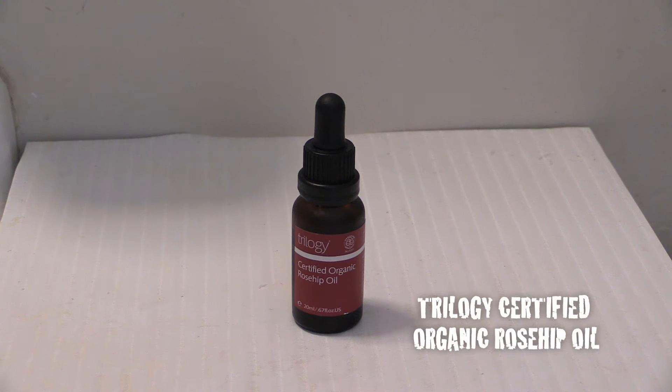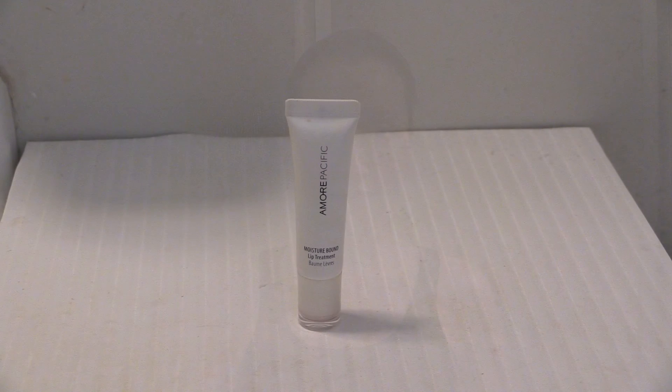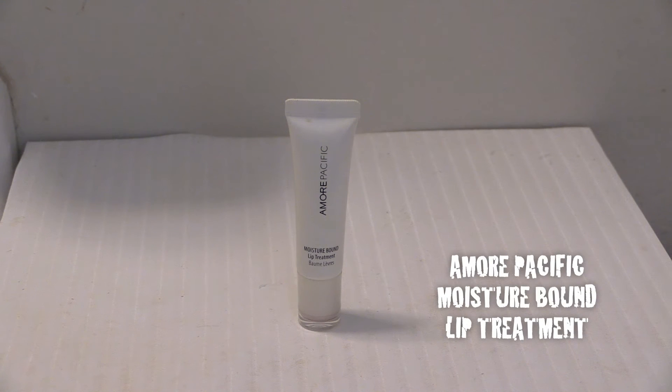I then move on to the Trilogy certified organic rosehip oil. I massage two drops into my face and neck as a sleeping treatment to boost my skin's hydration levels — I wake up with soft skin. Lastly, I apply the Amore Pacific moisture bound lip treatment, which is great for conditioning and hydrating my lips while I sleep, and it completes my nighttime skincare routine.